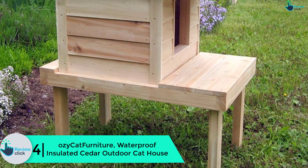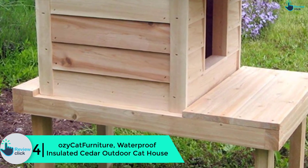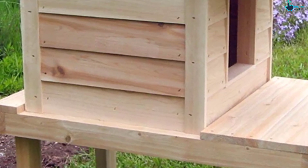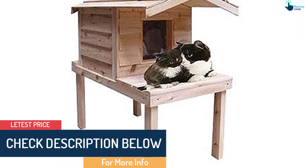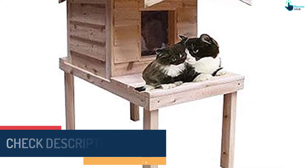Moving on, at number 4 we have the Aussie Cat Furniture waterproof insulated cedar outdoor cat house. Made from premium cedar wood, this cat house will provide the perfect shelter for your cat in any season. The wood is revered for its sturdiness and will tolerate the elements, regular use, scratches, and much more.